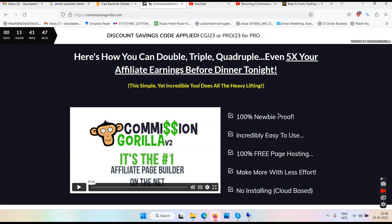So this is the Commission Gorilla V3 review, and right now we are on the sales page where you have the discount coupon which is CGJ23, or PROS23 for the pro version. Make sure you utilize these coupon codes in case you want to buy this.